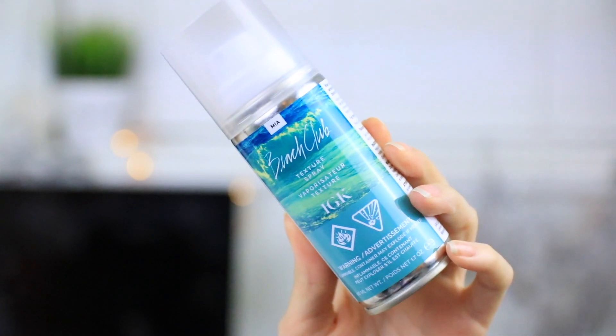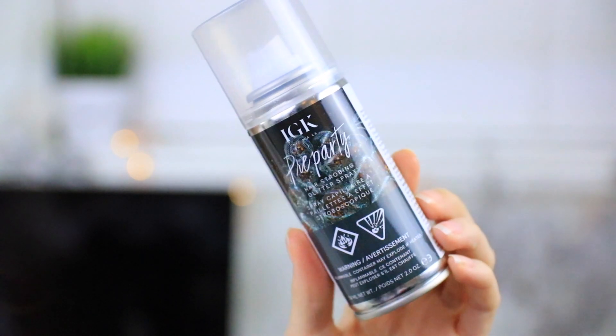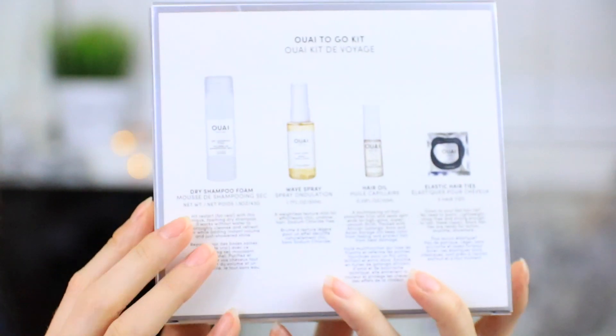The employee also swore by their Beach Club texture spray, so I got the small one. I also got the Pre-Party hair strobing glitter spray — it's going to be really fun for New Year's and dance events. I tested it in the store: it sprays like a dry oil so it doesn't dry out your hair, and it has the prettiest little flecks of glitter. Lastly, I got the Way to Go kit from Wav hair care — a travel kit with dry shampoo foam, wave spray, hair oil, and travel elastic hair ties. I've wanted to try Wav for a long time so I'm excited to see how I like everything.